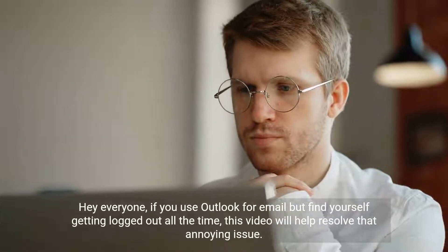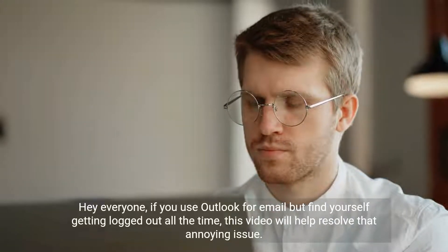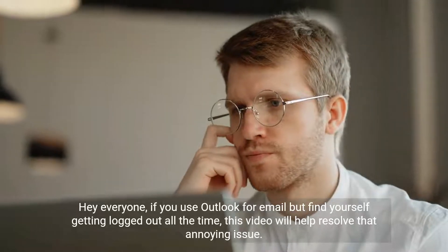Hey everyone, if you use Outlook for email but find yourself getting logged out all the time, this video will help resolve that annoying issue.